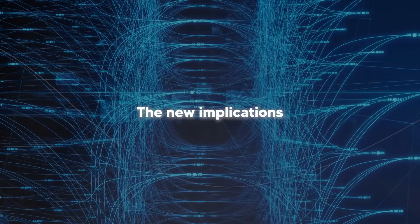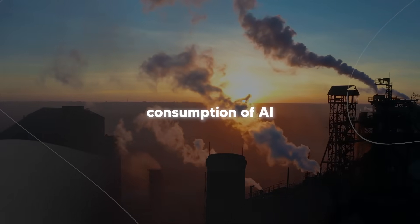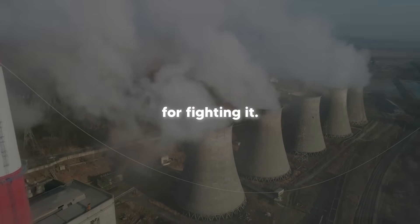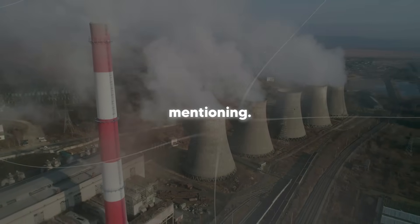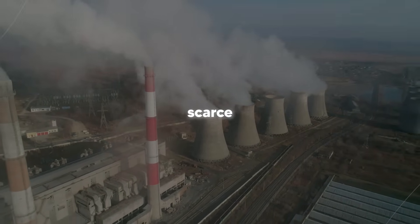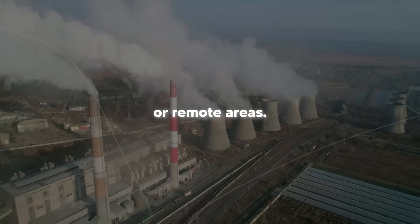The energy implications are also staggering. If spiking brain's approach became the standard for AI development, we could potentially reduce the energy consumption of AI by orders of magnitude. Instead of AI contributing to climate change, it could become a tool for fighting it. More efficient AI doesn't just mean lower energy bills — it means we can deploy AI in places where energy is scarce or expensive, which could democratize access to advanced AI technologies for developing countries or remote areas.